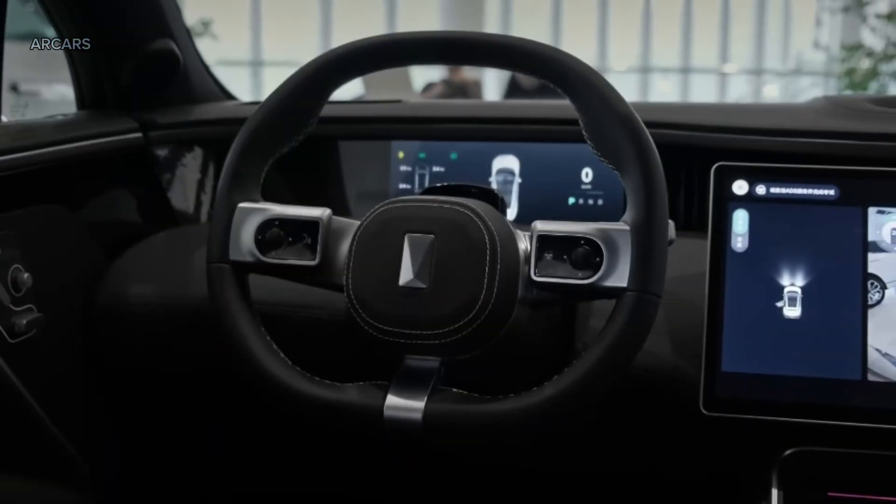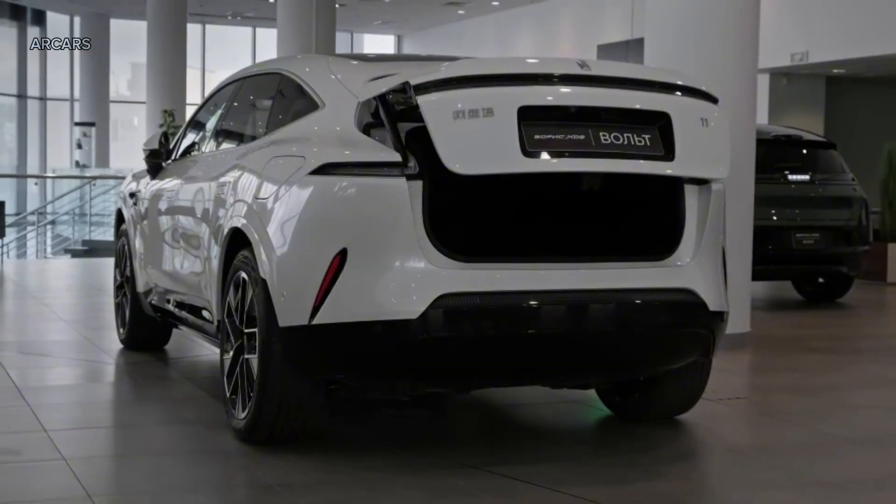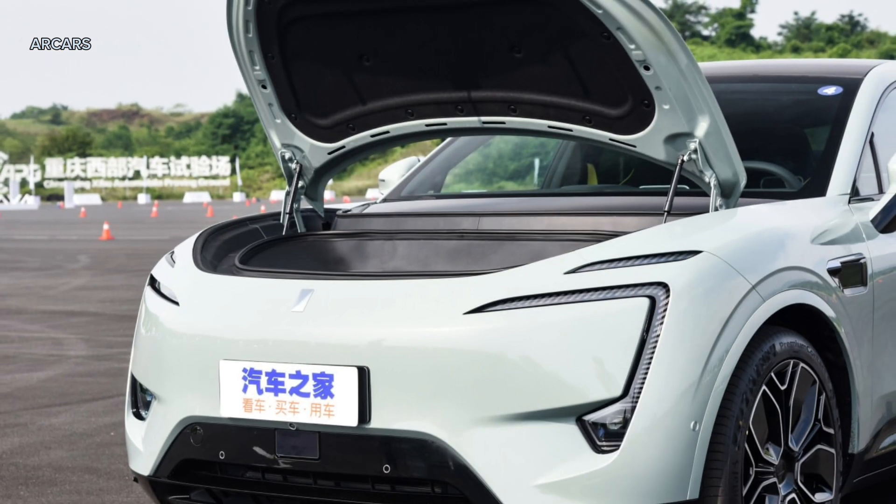It is worth noting that the Avator 11 has two storage compartments. The first is located at the rear with a capacity yet to be confirmed. The second is located just under the hood (frunk), with a capacity of 95 liters.